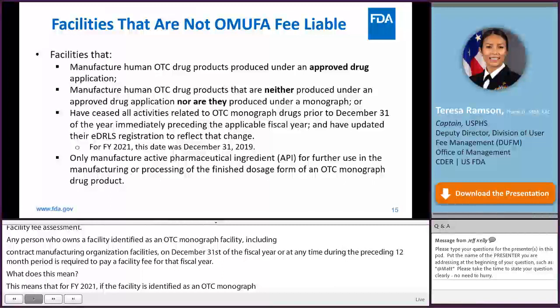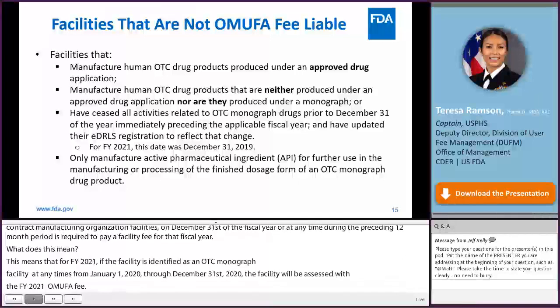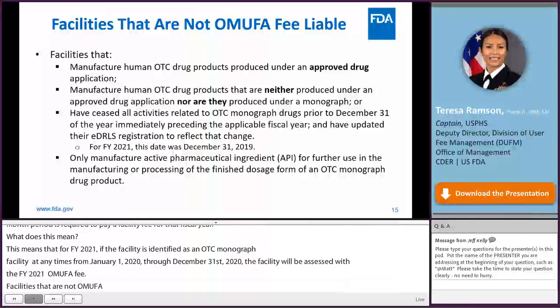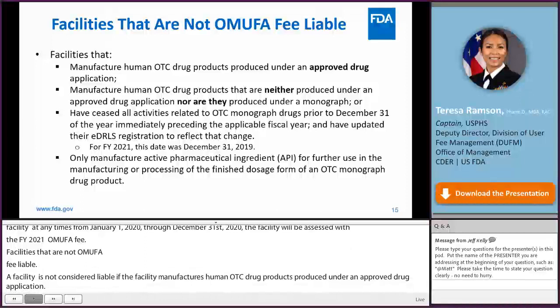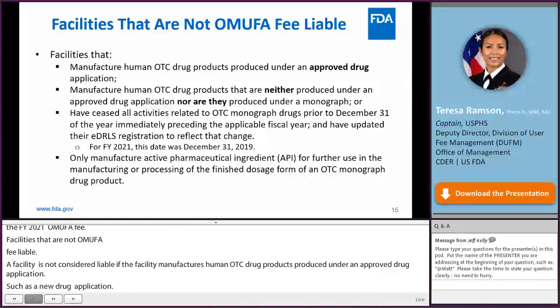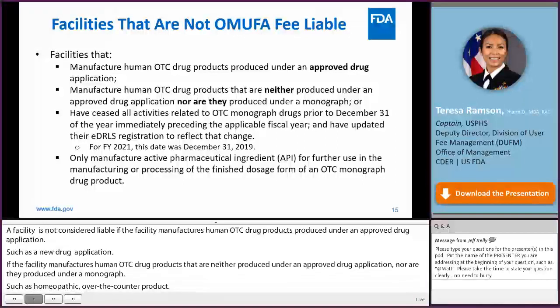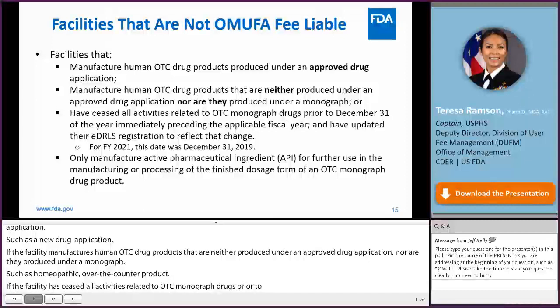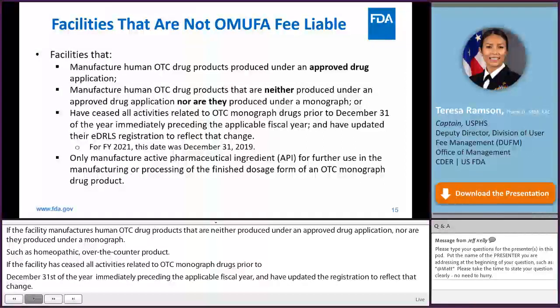Facilities that are not OMUFA fee liable include those that manufacture human OTC drug products produced under an approved new drug application or NDA; those that manufacture OTC drug products neither produced under an approved drug application nor under a monograph, such as homeopathic over-the-counter products; and facilities that ceased all OTC monograph drug activities prior to December 31, 2019, and updated their EDURLIS registration to reflect the change. Also not liable are facilities that only manufacture active pharmaceutical ingredient API for further use in manufacturing OTC monograph drug products.